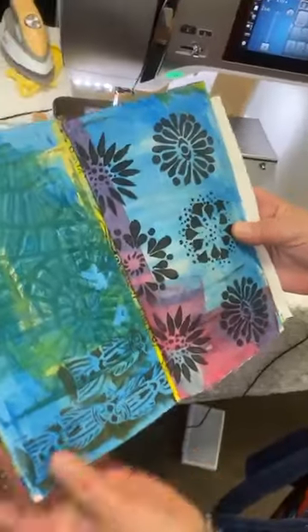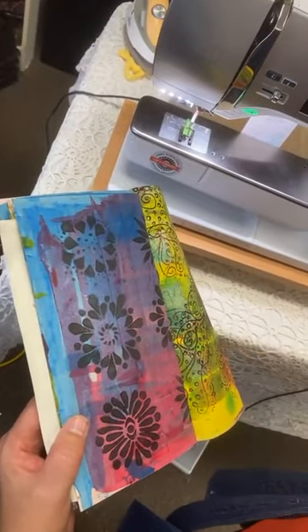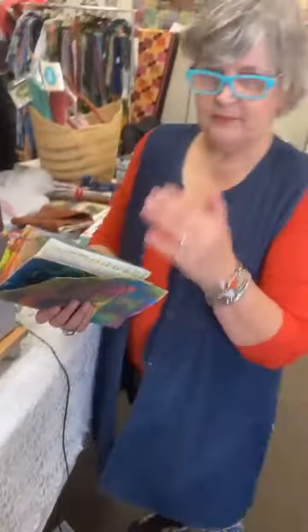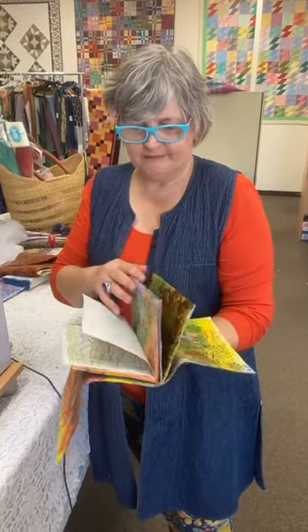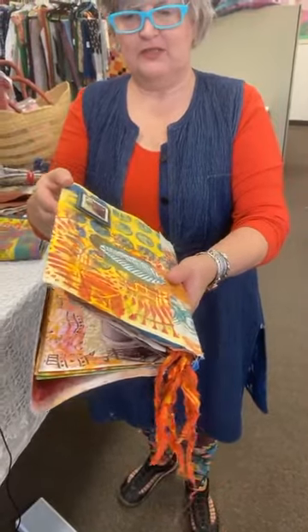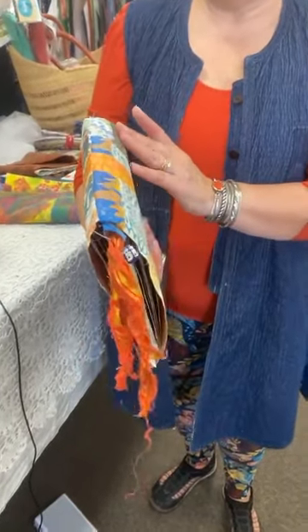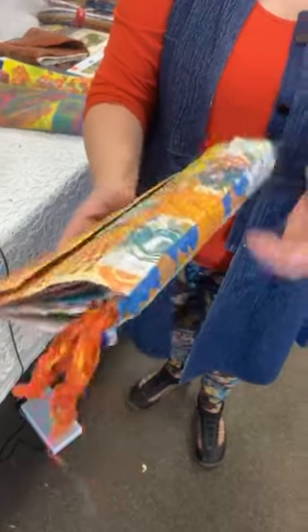One reason I like this binding method is that my pages always have a lot of stuff on them — three-dimensional things. When you make your binding this way it allows your book to expand. It doesn't give you that problem you get with spiral bounds where everything sticks out wide. The book just fits very nicely. I did collage over these pages — you can fuse over your binding if you want. I used gel medium over the stitching. It just shows that you can combine fabric with paper and create the book that you want.